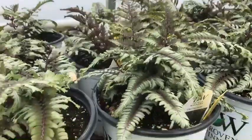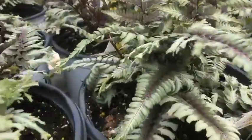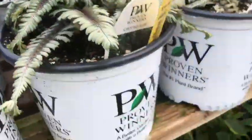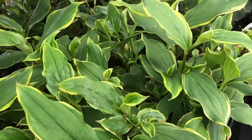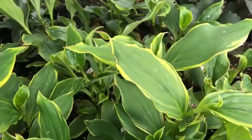Many of the ferns are great for the shade. This is a brand new one called Crested Surf, with a beautiful variegation of the foliage. Toad Lily is one that is not as common as well — a very late blooming plant with a good, interesting variegated foliage.